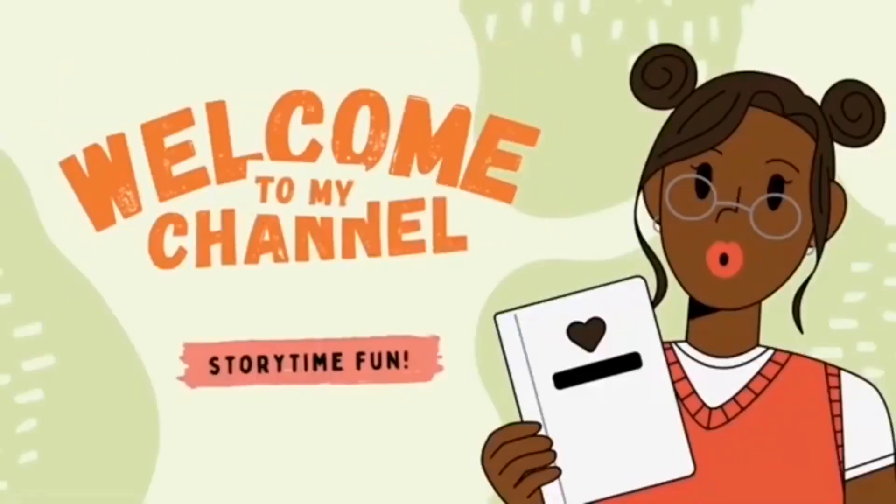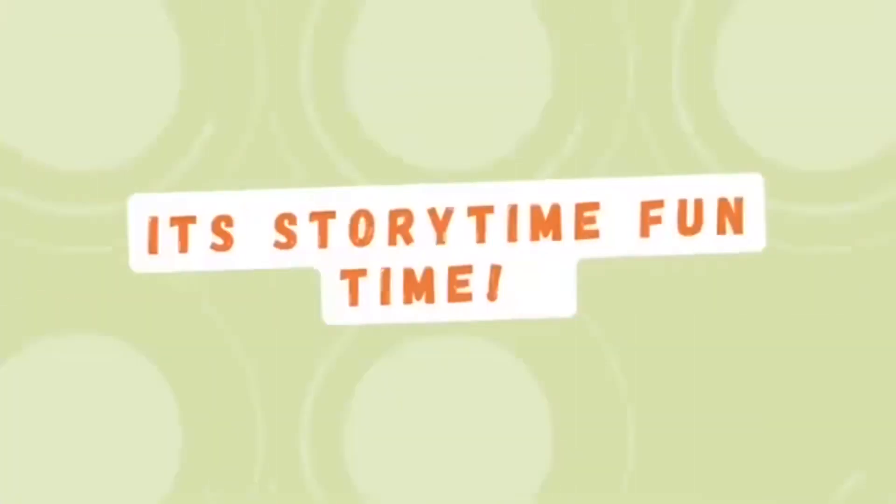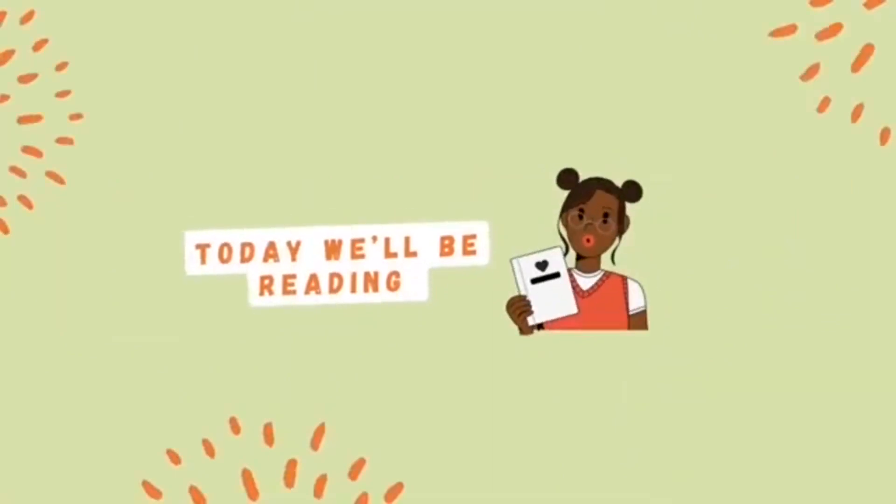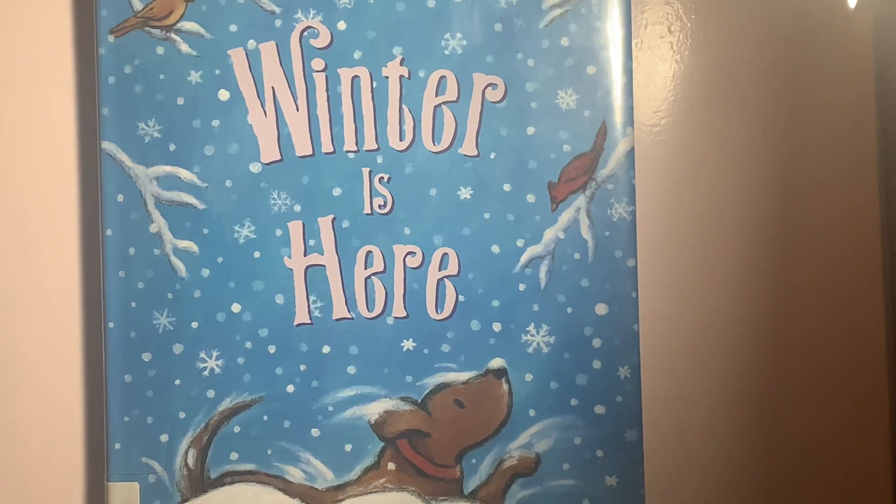Welcome to my channel, Storytime Fun. It's Storytime Fun Time. Today, we'll be reading... Winter is Here by Kevin Henkes, illustrated by Laura Drodzik.